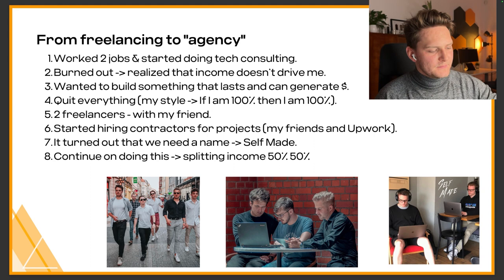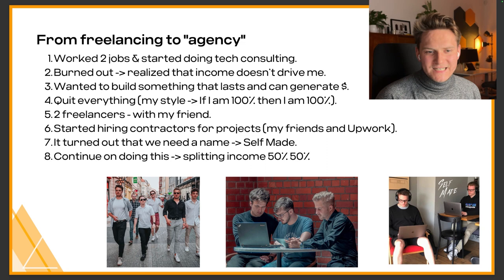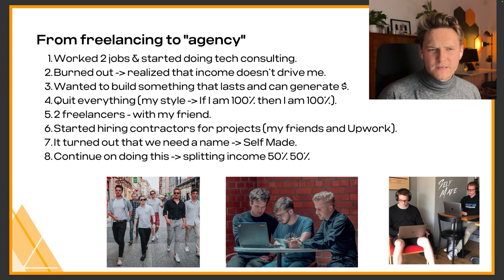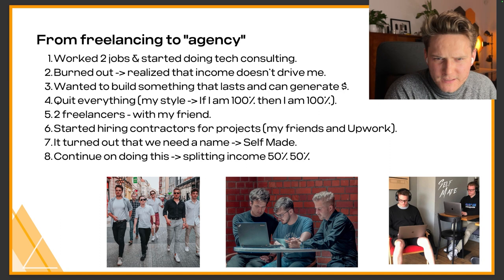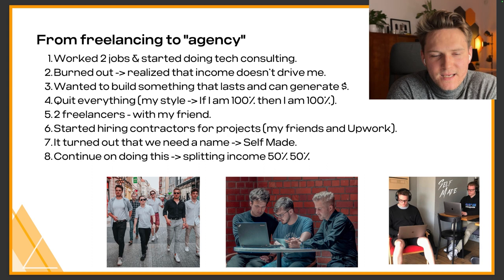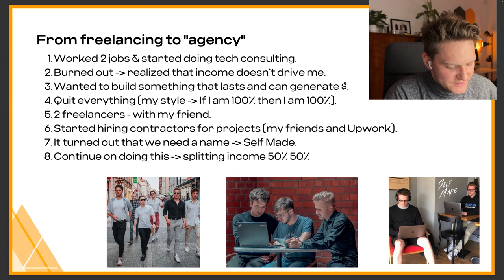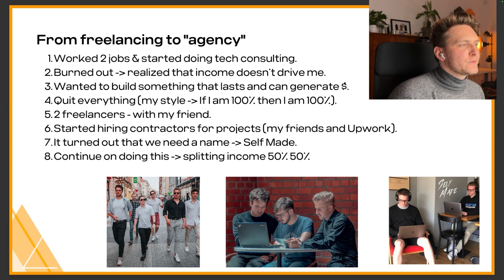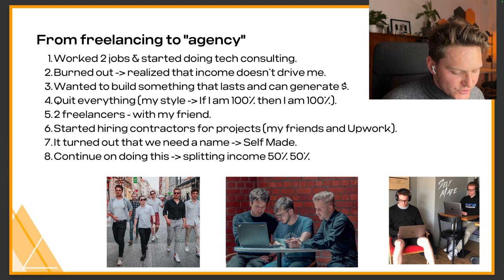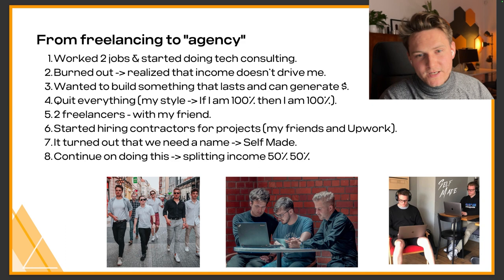Let me talk about freelancing and running the agency. Before I had the agency, I started freelancing. I was working two jobs as a programmer — one as a Python programmer, and the second teaching Python and creating online courses for a big US company, plus some tech consulting on the side. Doing all of this, I burned out. I realized all the income from those three jobs wasn't what I was chasing, so I quit all of that and decided to start my own journey. I teamed up with a friend who also quit his job and we started collaborating and freelancing together. We managed to get our first clients from connections and Upwork.